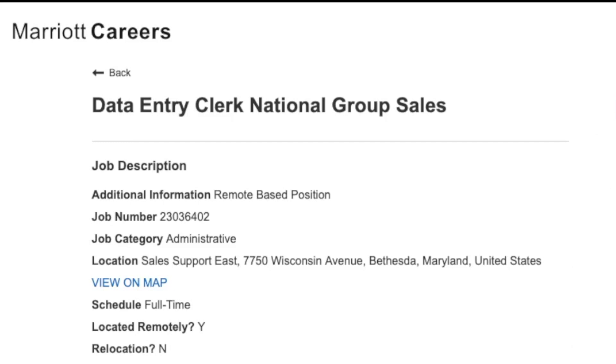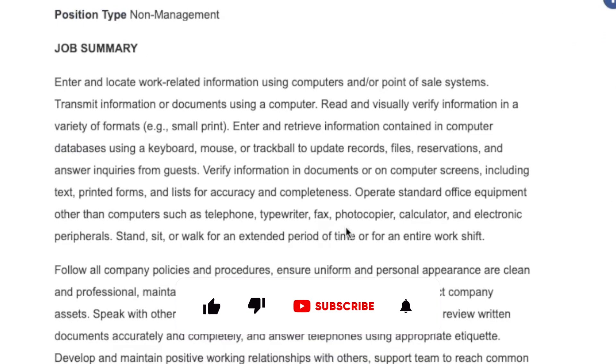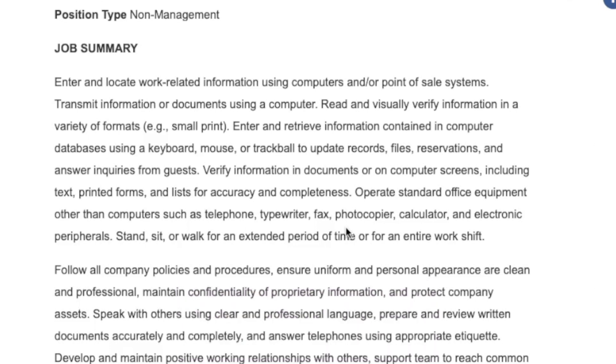These are going to be for my United States folks only, but they are basically looking for somebody to enter and locate work-related information using computers and point-of-sales systems. You'll transmit information or documents through the computers. You'll read and visually verify information in a variety of formats — thinking small print. You'll enter and retrieve information contained in those computer databases, and you'll update records, files, reservations, all of that kind of thing. You'll verify information in those documents and on the computer screens, and you'll make sure that it is entered correctly.